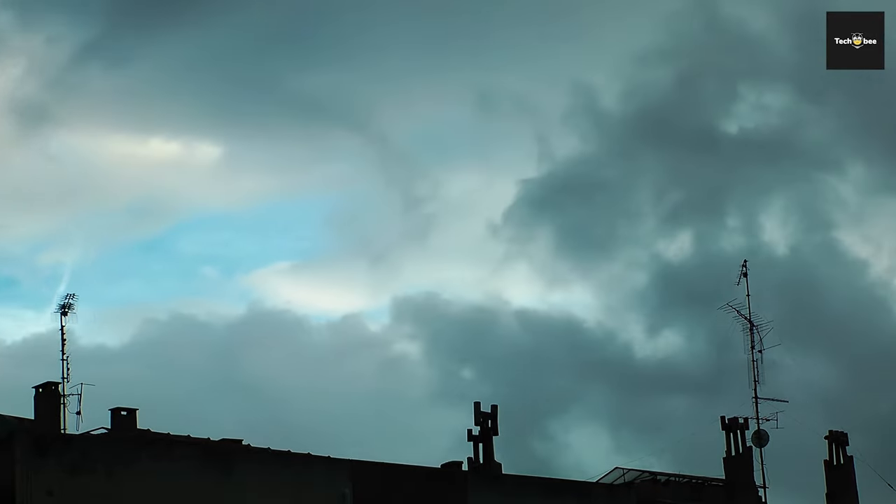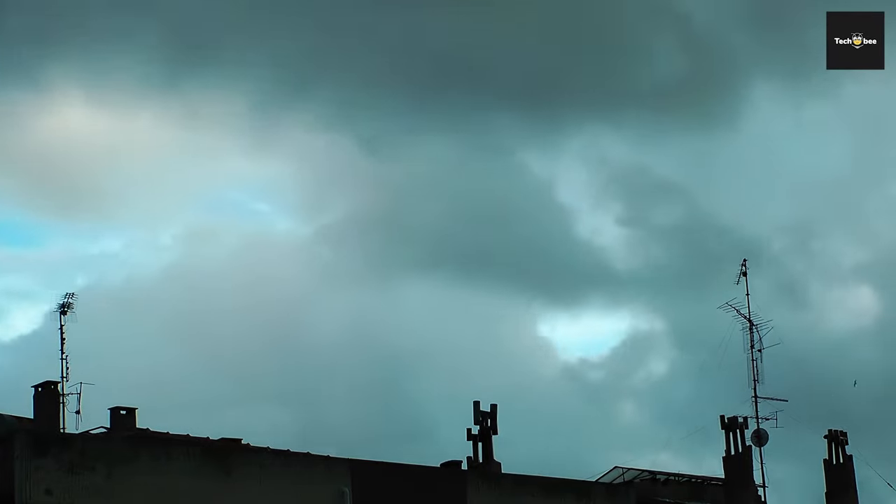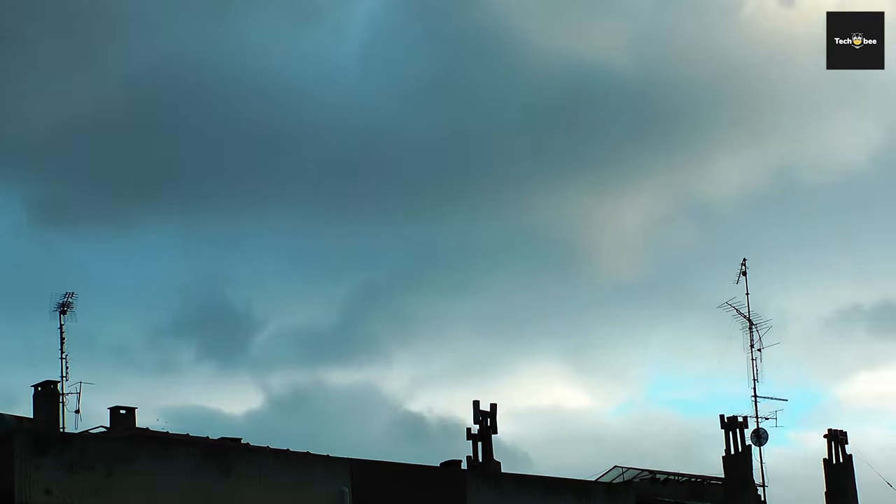Hey there, folks. Welcome back to our tech sanctuary, where we're about to embark on a thrilling quest into the realm of cutting-edge HDTV antennas for 2023.